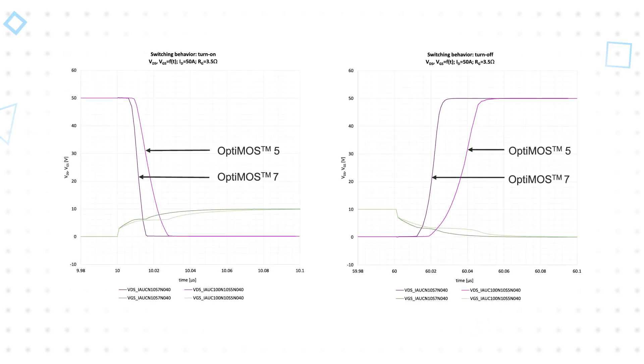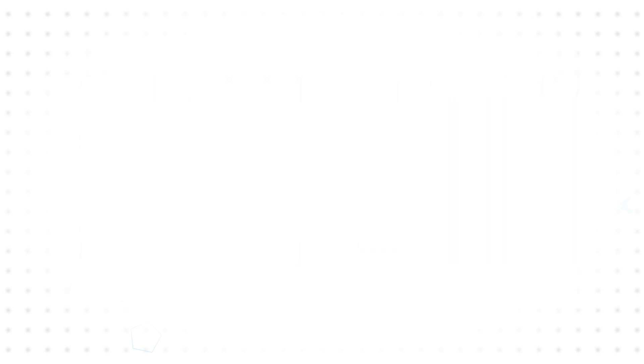Switching losses are reduced through improved switching performance, with faster switching times that enable higher switching frequency and lower dead time for higher duty cycles, plus lower and more linear input and output capacitances for tighter control margins.